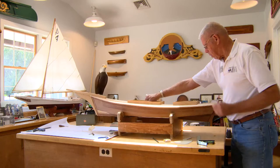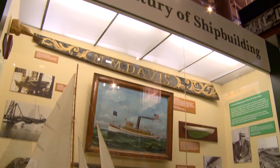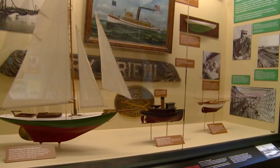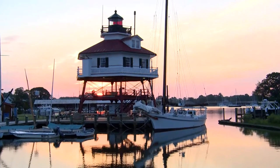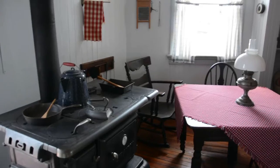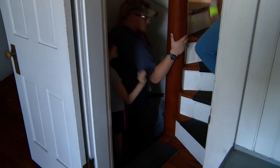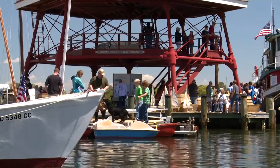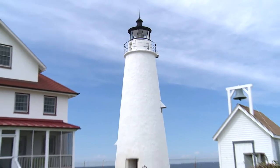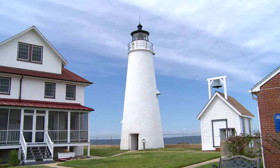Model making has always been a strong point of this museum, and a number of the models in our exhibits were made here — it's a unique craft. The Maritime History Department is also responsible for our historic buildings, including the Drum Point Lighthouse, because it is one of the best-preserved screw-pile lighthouses in the Mid-Atlantic region. We have thousands of people going through this lighthouse every year. Cove Point Lighthouse is positioned right on the Chesapeake Bay, and it is a working lighthouse.